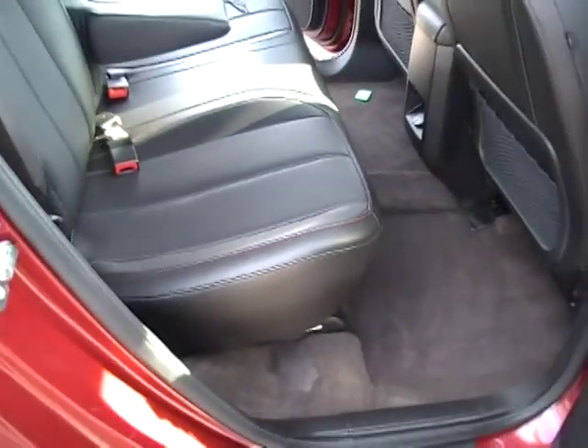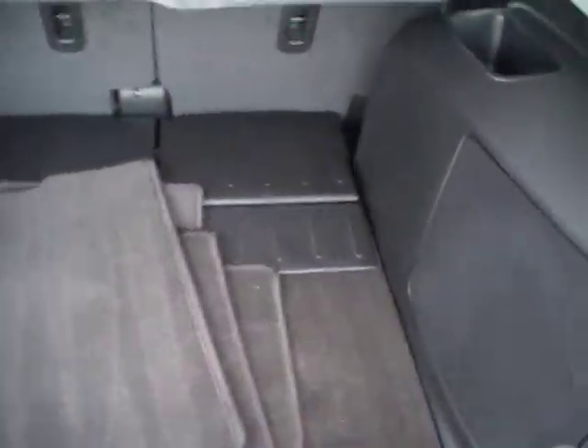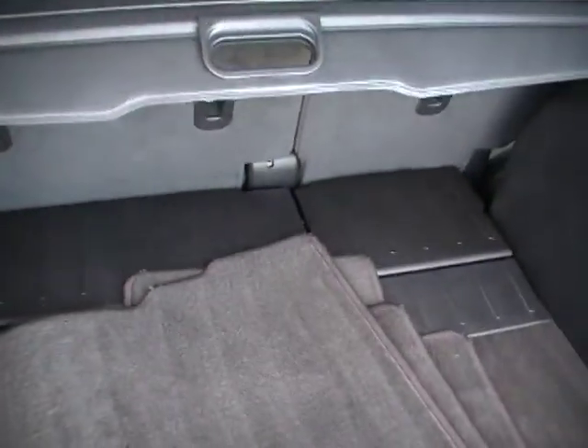My daughter and son-in-law just bought one. They have a little 11-month-old and they've got all kinds of room. And if they need more, the back seat actually moves forward and back on a running track system to give you more room in the back seat, or less leg room if you've got a car seat and more leg room in the front seat. Just an amazing vehicle.